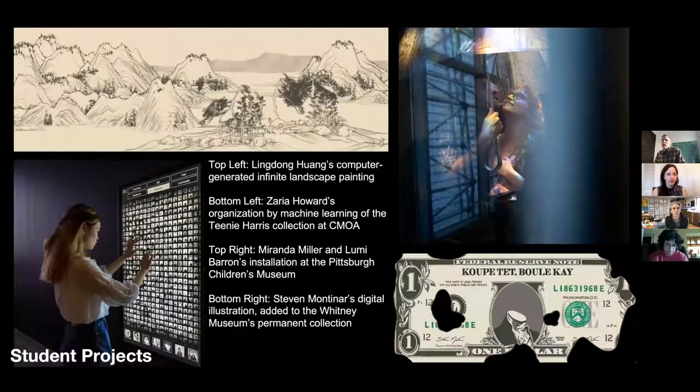A great way to see student work is visiting the School of Art site and looking at our gallery of exhibitions. Students are doing everything from computational landscape paintings to cataloging work with the Henry Clay Frick collection in collaboration with our Carnegie Museum of Art, site-specific installations at the Children's Museum, and digital works that have been part of permanent collections. We want students to be regularly producing and exhibiting their work, and there's a broad swath of artistic practice within the school.